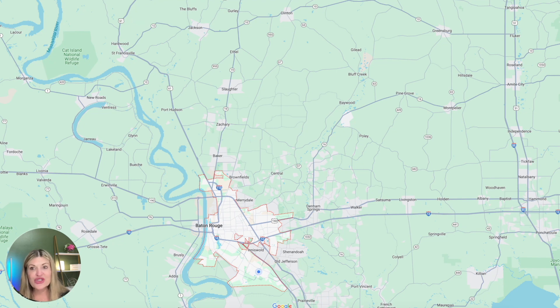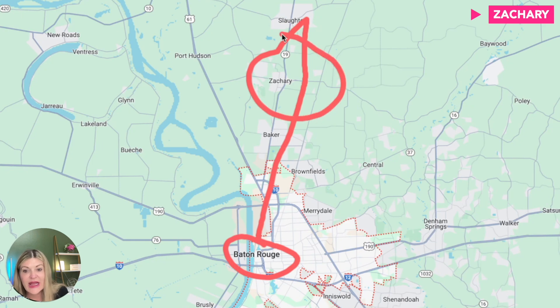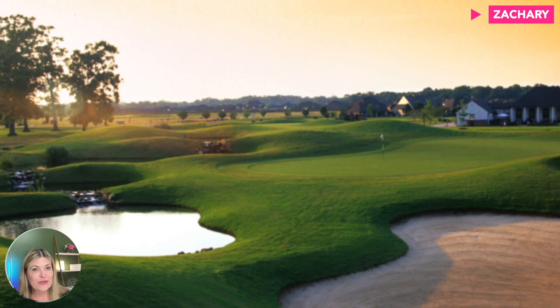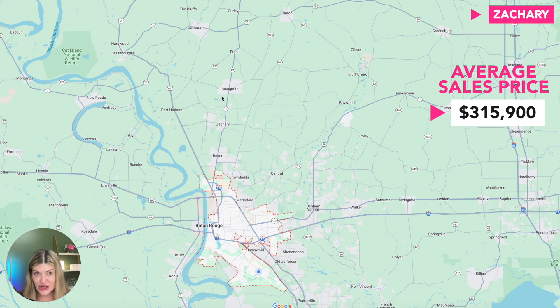Now we're heading north to Zachary, Louisiana — still in East Baton Rouge Parish. It's about a 30 to 45 minute drive from Baton Rouge depending on where you're commuting from. This community is wildly popular because of the public school system, from what my clients say. It has beautiful golf course communities, shops, restaurants, newer mixed-use communities where you can walk to restaurants, and if you want acreage, you can definitely find that there. The median sales price in Zachary is about $315,900.